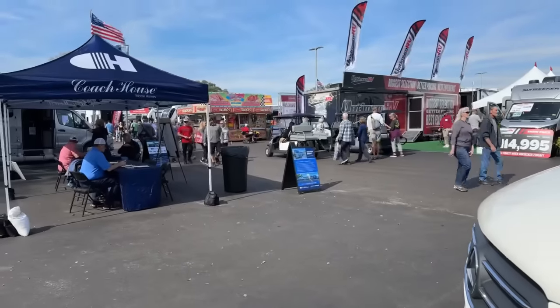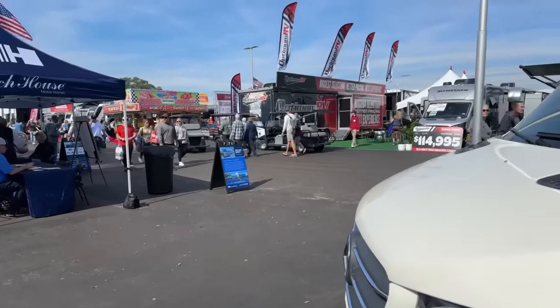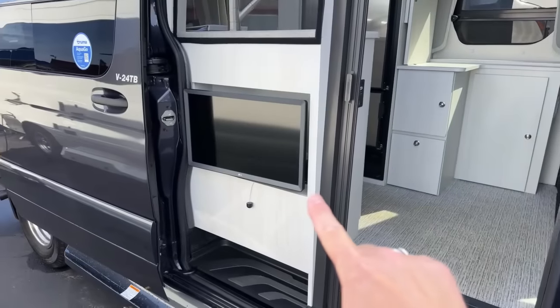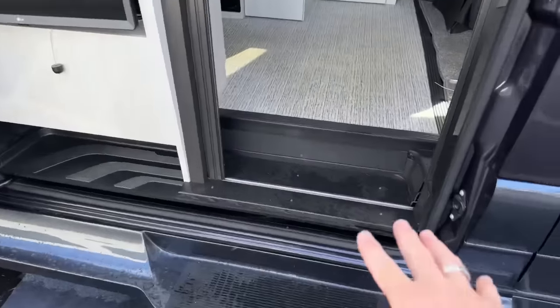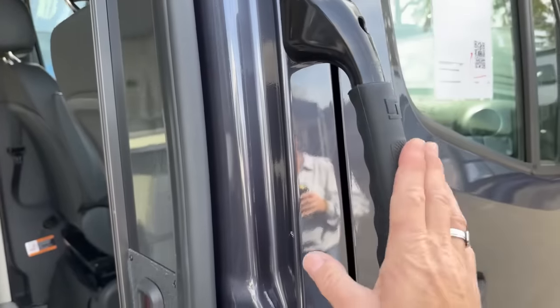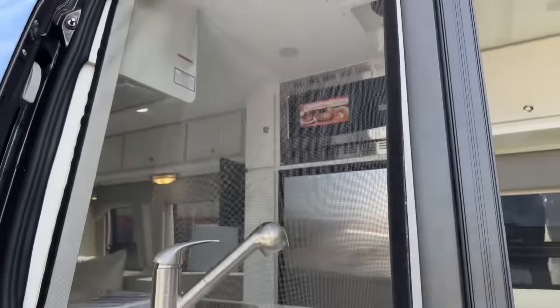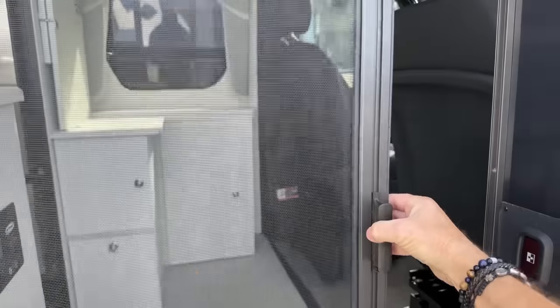By Coach House — I think they're made in Florida. So it has a TV on the outside, which is pretty cool. Easy in. Handle here, which is really unusual. Normally it's in here, so this is really smart. Bug screen, which is cool. Bug screen here.